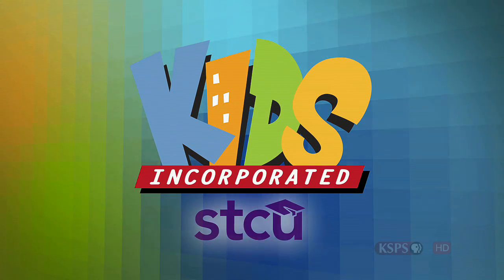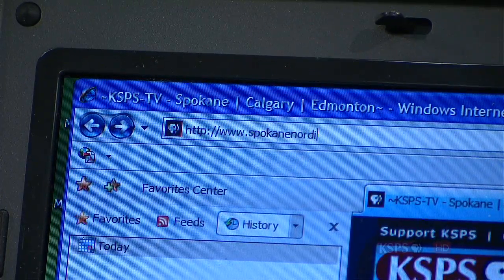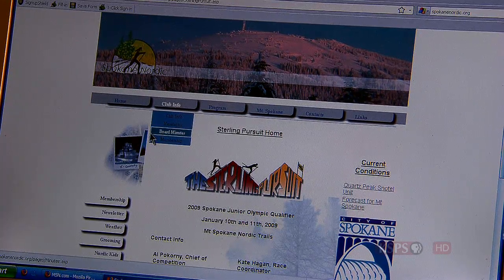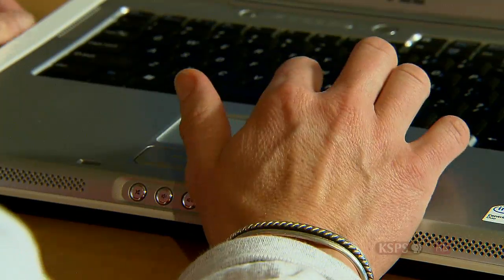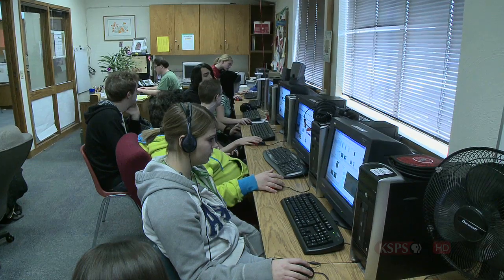It's all about kids getting busy at Kids Incorporated, presented by Spokane Teachers Credit Union. Check out Spokane Nordic's new website — you wouldn't know it by clicking on it, but it was designed start to finish by students from Spokane Valley High School.